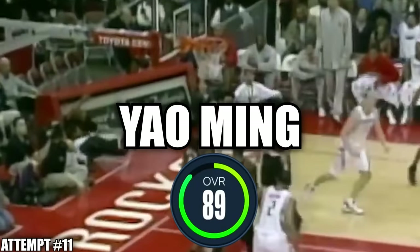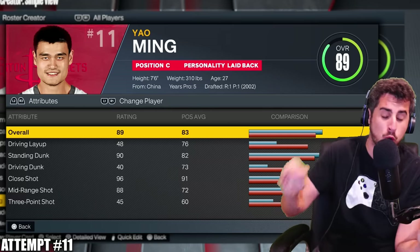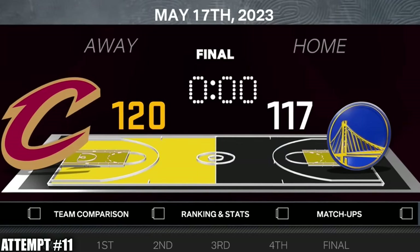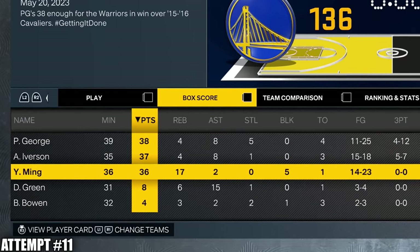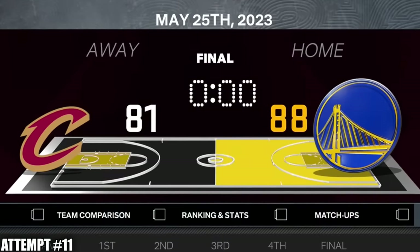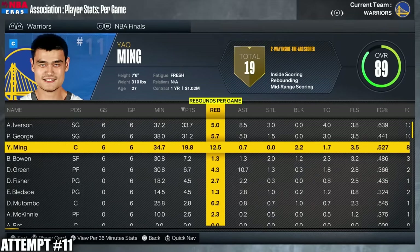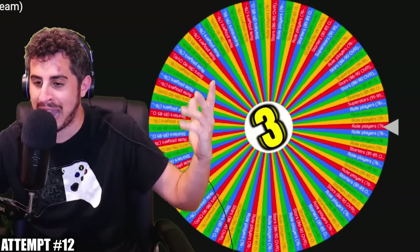We're taking Yao Ming as our center. We already have Bruce Bowen and Draymond to defend LeBron, and even if he blows by both of them, good luck scoring over 7'6 Yao Ming. They beat us in game one with Kyrie dropping 50, but Yao Ming put up 25 and 18 in game two — he did his job. We had three different players score over 35 in the win. We ended up losing the series, and Yao averaged 20 and 12 in the playoffs. Now apparently I've been doing math wrong — we're already on the tier 3 wheel because we have 10 players.